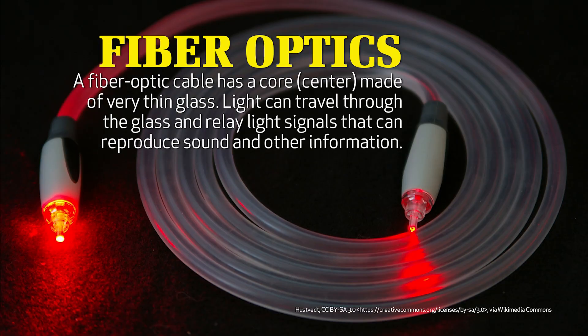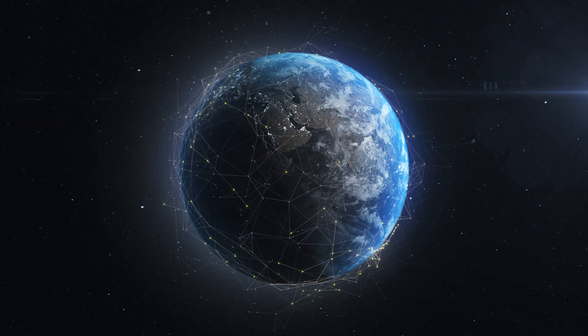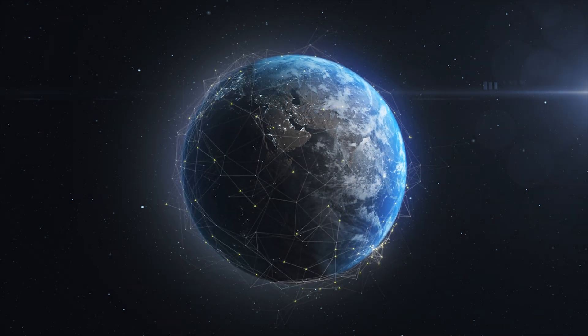In simple terms, a fiber optic cable has a center that's made of very thin glass, and light can travel through the glass and relay light signals, and those light signals reproduce sound and other information. Fiber optic cables stretch thousands of miles all across the world, and they send information quickly and very efficiently.